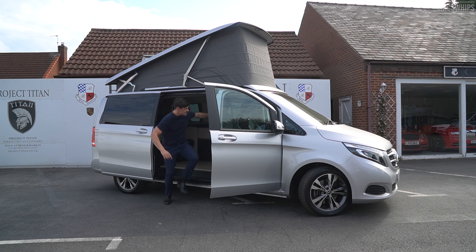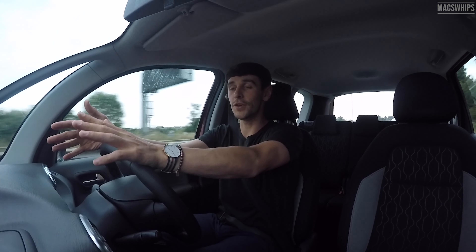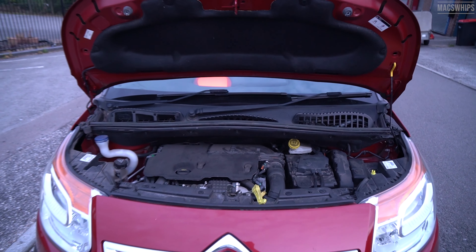So I have a Citroën C3 Picasso 2015 at the moment — this is actually my fifth car — and I've only owned it a few months. I wanted to do a quick review because I actually really like it and I didn't expect to. This is a 1.6 diesel, and that's probably the first thing to be said about this car.